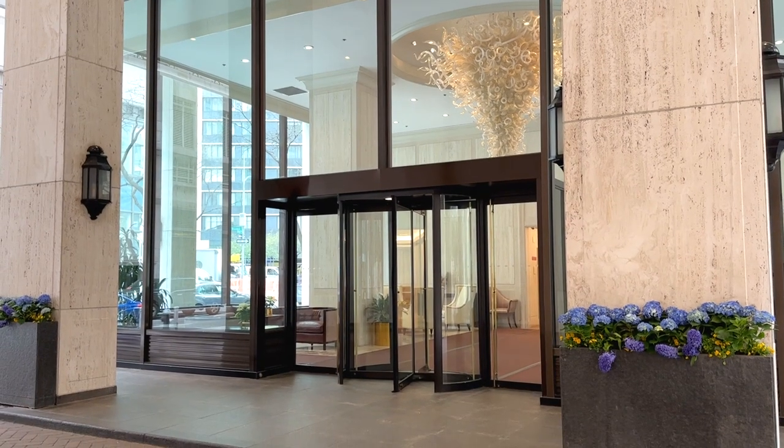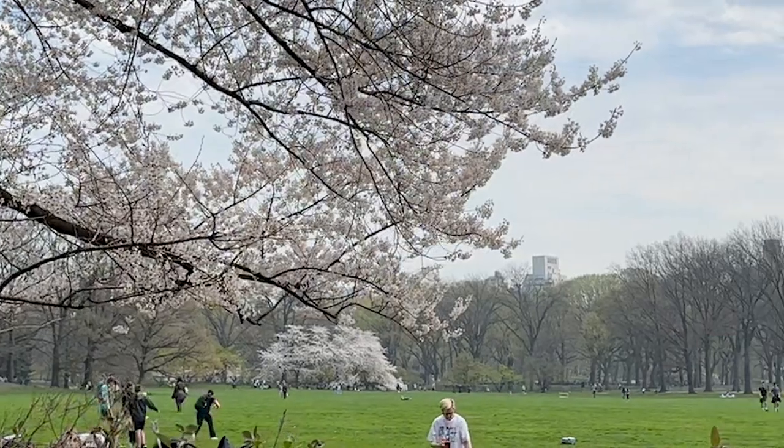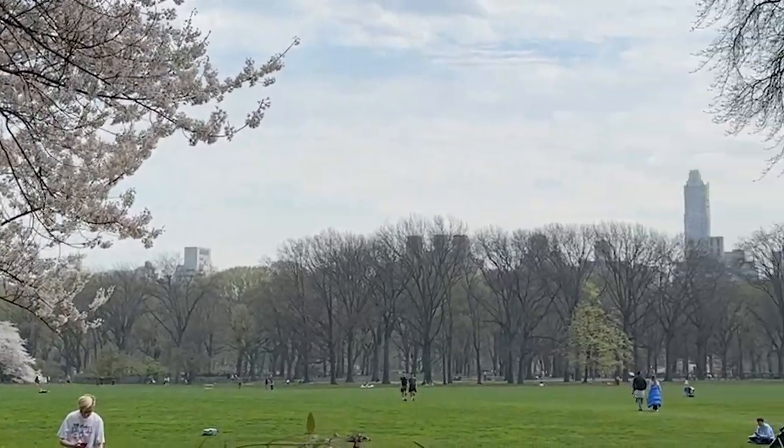The location is perfect. It will be right across the street from Lincoln Center and down the block from Central Park. You can have it all.